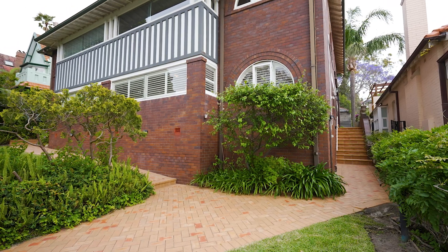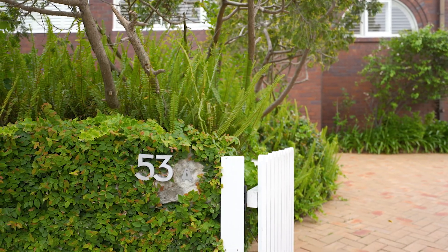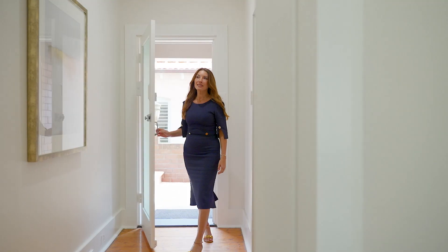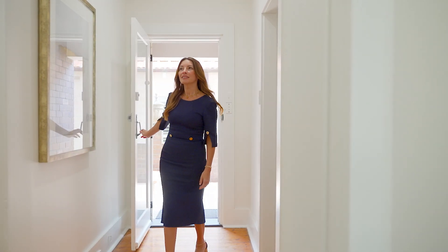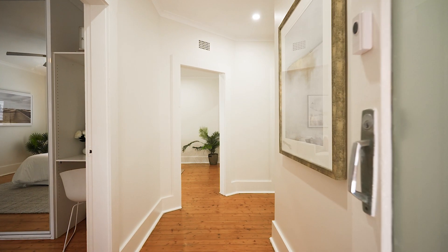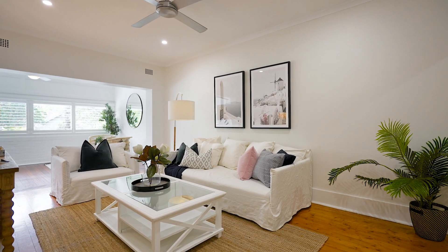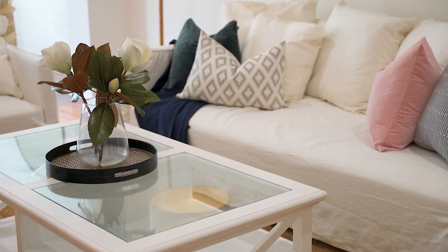I'm really excited to show you through this gorgeous property, which is quite the surprise package. Welcome to Unit 1 of 53A Shadforth Street, Mossman. This oversized garden apartment is one of only four in a boutique art deco block. Recently refurbished, this unique three-bedroom ground-floor apartment presents beautifully, and I can't emphasize just how exceptionally private and peaceful this home is.